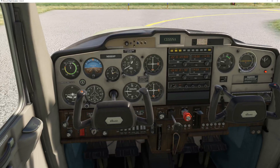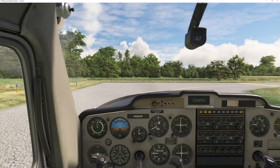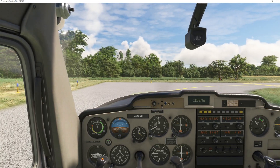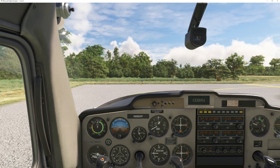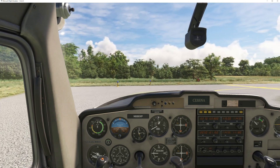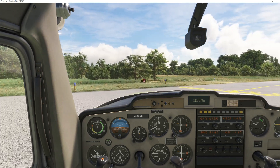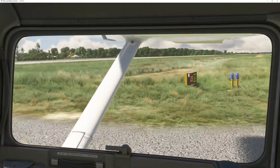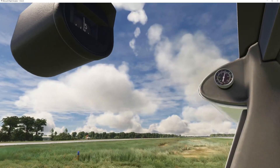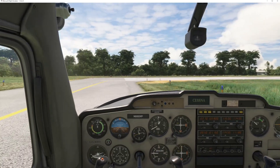Mineral traffic, this is November 88 X-ray Papa, will be departing on 23 in the pattern. Mineral traffic. We're going to make sure it's clear — it's clear over there to the east, and it's clear to the west. We've got no planes coming in. Looks like we're good.